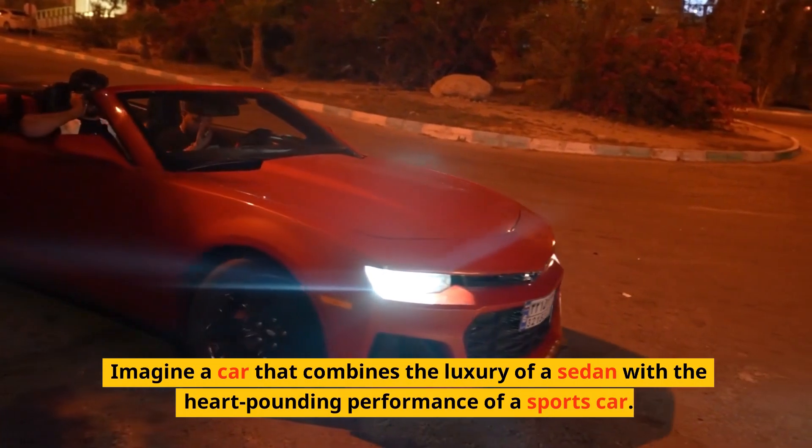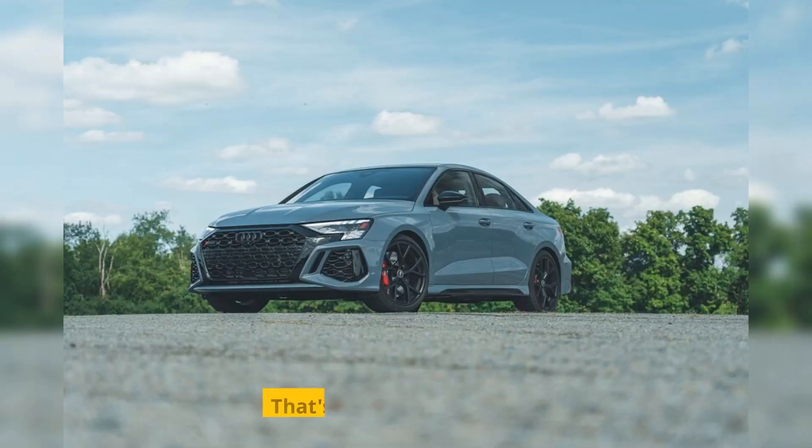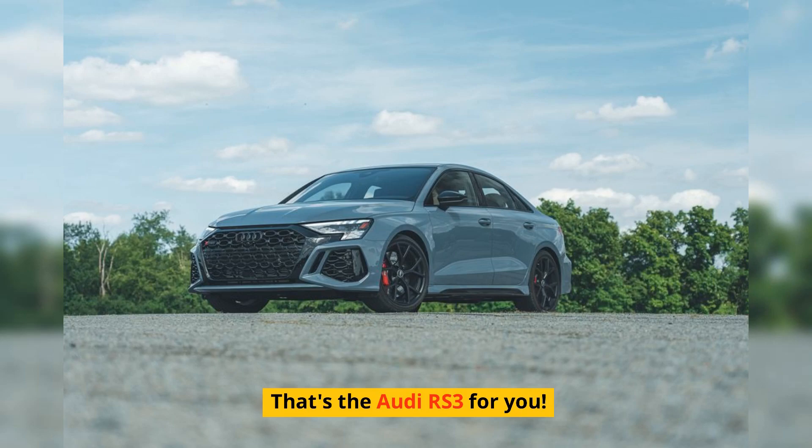Imagine a car that combines the luxury of a sedan with the heart-pounding performance of a sports car. That's the Audi RS3 for you.